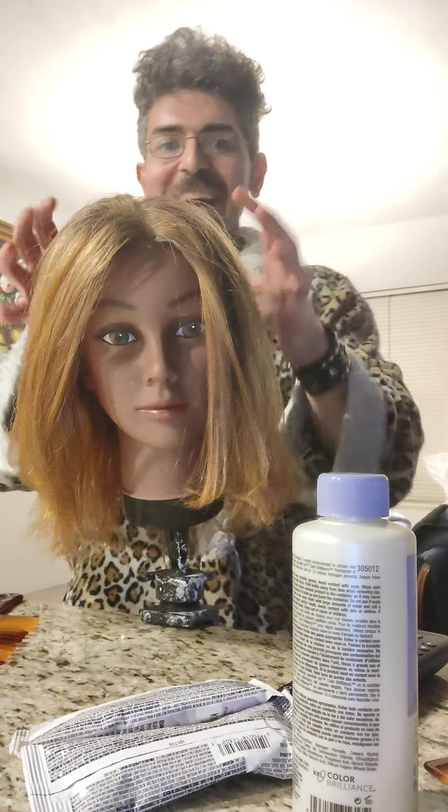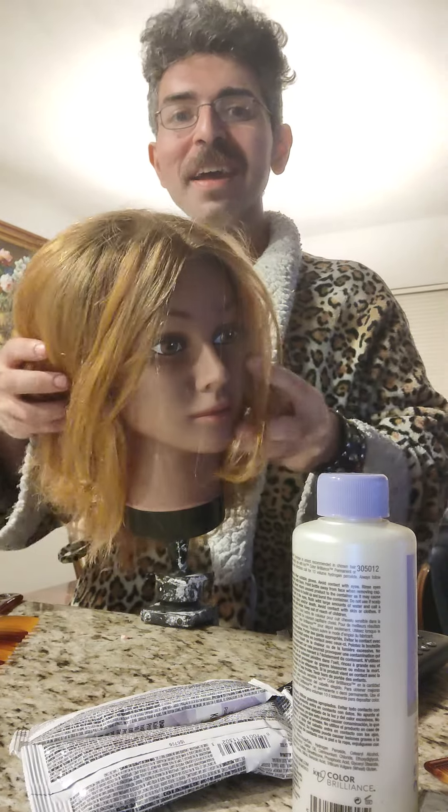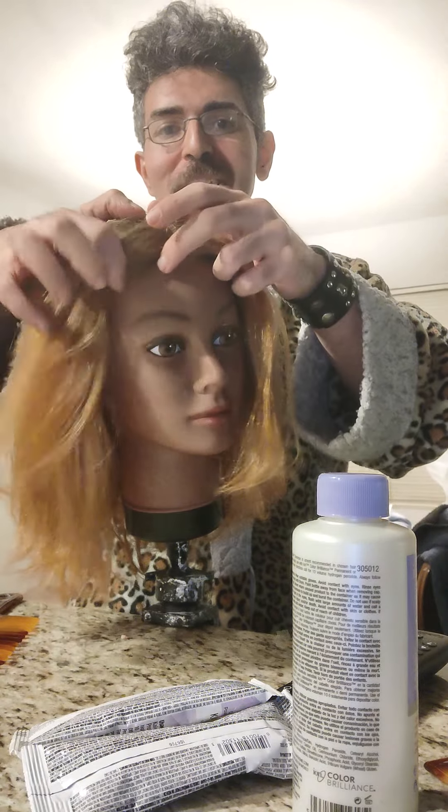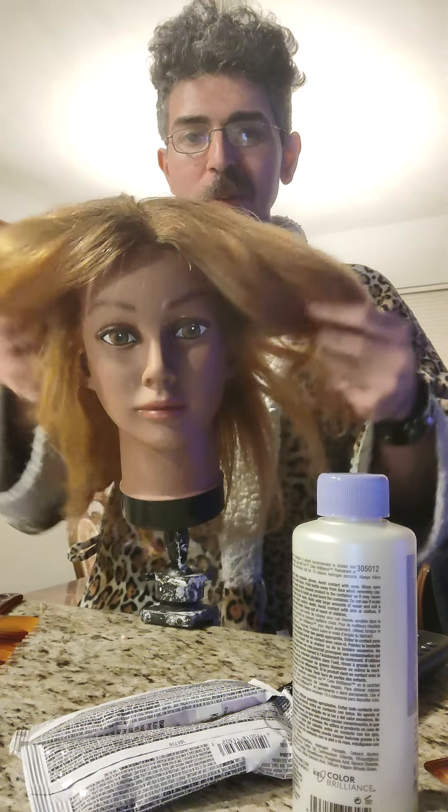Hi guys, I'm back and I'm with the golden blondie. I gave her a chance to oxidize for a day or two and you can see that she's really nice and warm and gold.